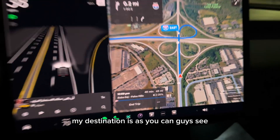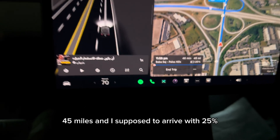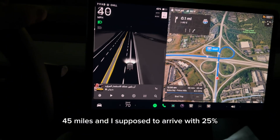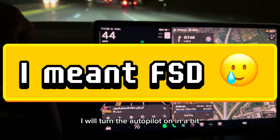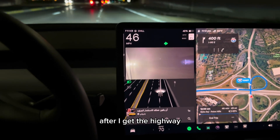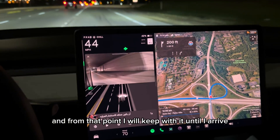Right now I have almost 42% battery. My destination is 45 miles and the system expects me to arrive with 25%. I will turn the autopilot on after I get on the highway and from that point I will keep it on until I arrive.